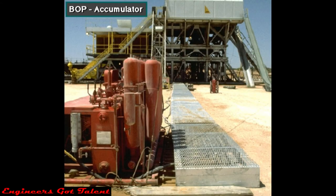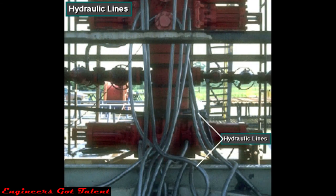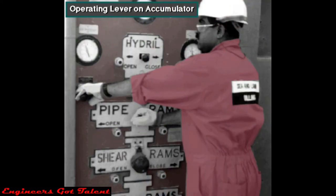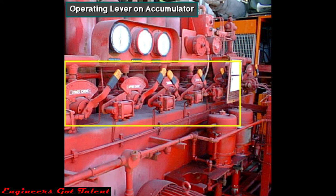The BOP operating unit accumulator is installed some distance from the rig floor. When the driller activates it, the unit pumps hydraulic fluid through high pressure pipes or lines into the BOP stack, and the hydraulic pressure opens or closes the preventers. Usually the driller operates the accumulator from the control panel on the rig floor, but in an emergency, crew members can operate the BOPs using the control valves on the accumulator itself.